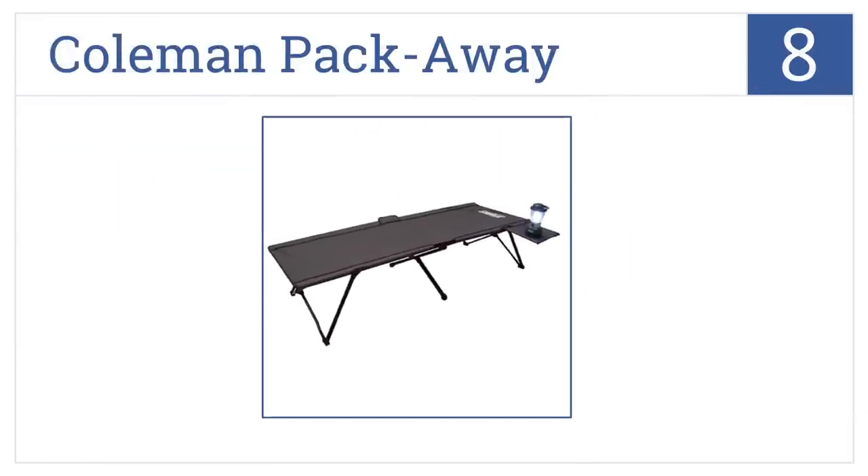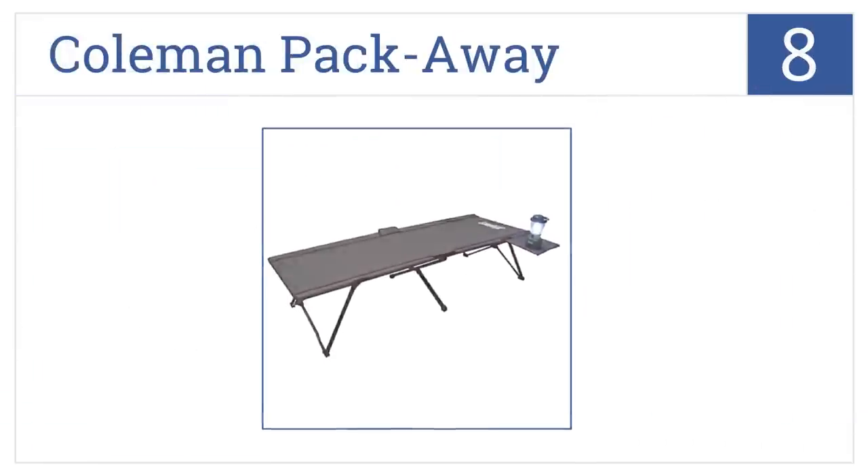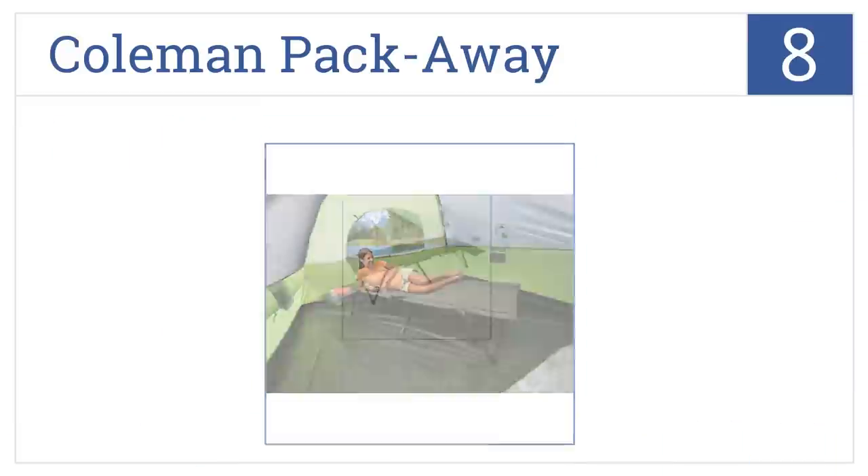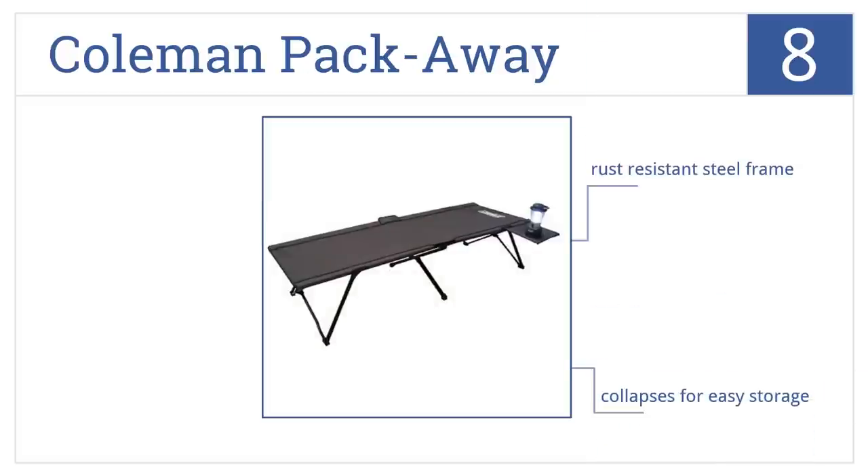Coming in at number eight on our list, the Coleman Packaway makes for the perfect spot to rest, relax, and read outside or inside. Featuring a removable side table with drink holder, it has a rust resistant steel frame and collapses for easy storage. However, the canvas and stitching are of a lower quality than some other beds.